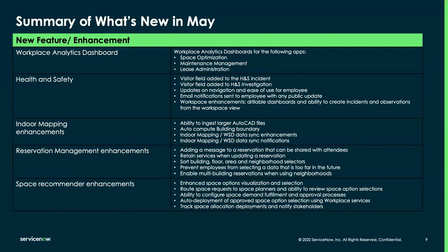For health and safety, our major enhancements include the ability to track visitors on a health and safety incident, whether it be an injury, illness, or investigation. We also have minor enhancements around navigation and ease of use, email notifications sent to employees with any public update, and workspace enhancements. We also have indoor mapping enhancements, reservation management enhancements, and space recommender enhancements. We have demos prepared and will show these live in a demo instance.